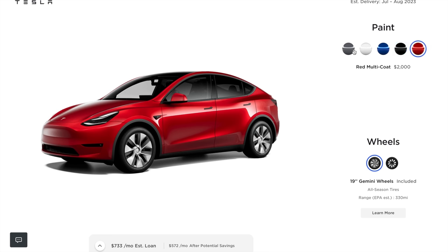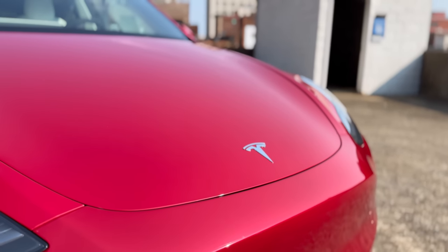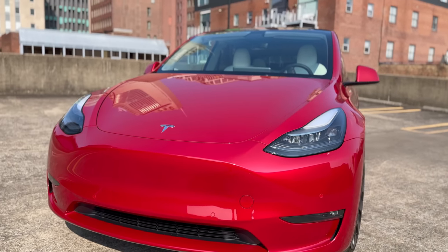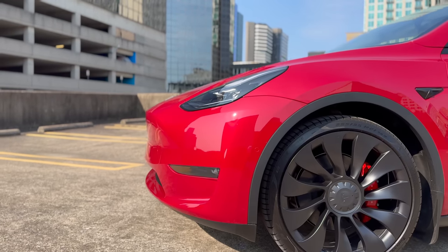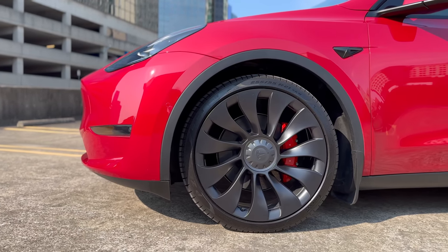Sure, Tesla charges extra for various color choices, but believe me, it's an investment that pays off in sheer satisfaction. I personally went with the red because I really liked the way it looked with the black accents and the uber turbine wheels on my Model Y. Tesla has narrowed down options to these 5 paint colors for a reason. These shades are appealing to a wide range of buyers while offering enough variety to make each color feel unique to the individual.